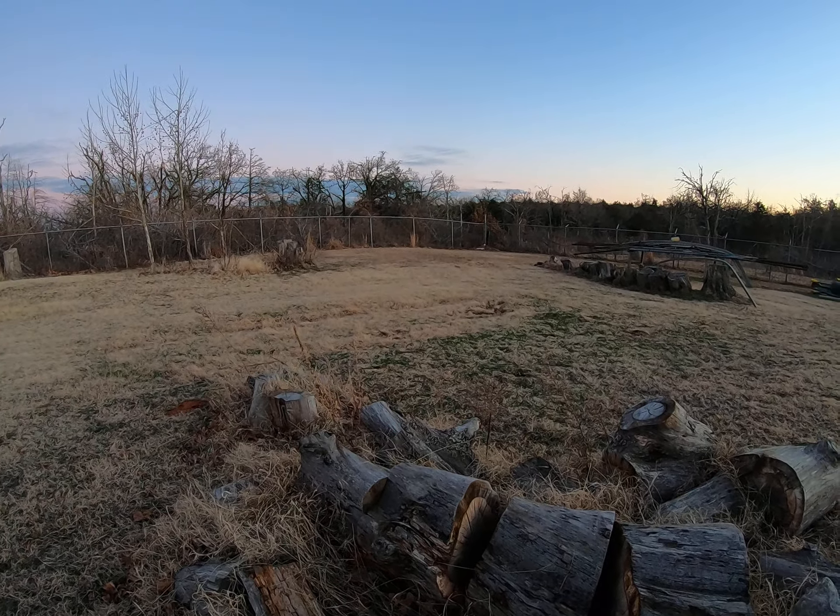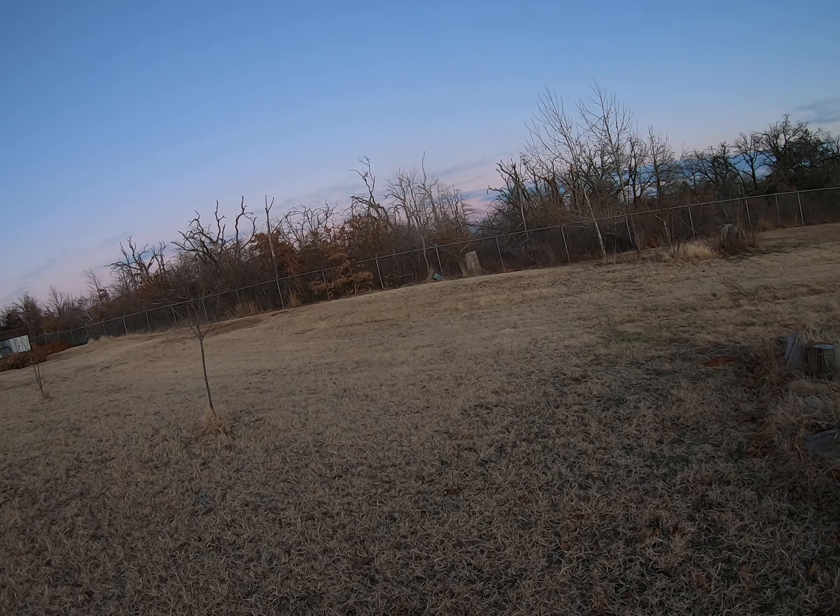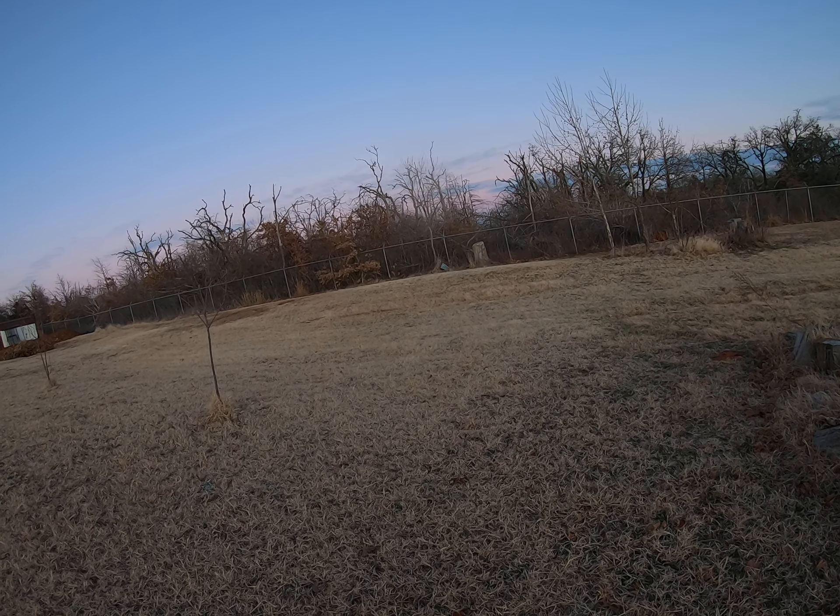I'm not a hundred percent sure, but I want to move them from where they are. Blackberries are so tough — they will be fine and they'll actually thrive. You can yank them out of the ground and they'll do good. I'm thinking this would be a good area because it gives them a lot of room, and then I can harvest from both sides instead of just one side.